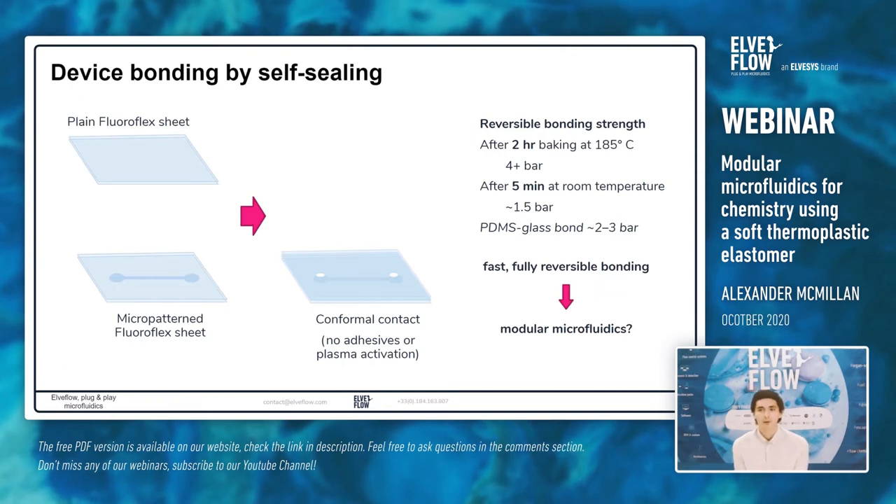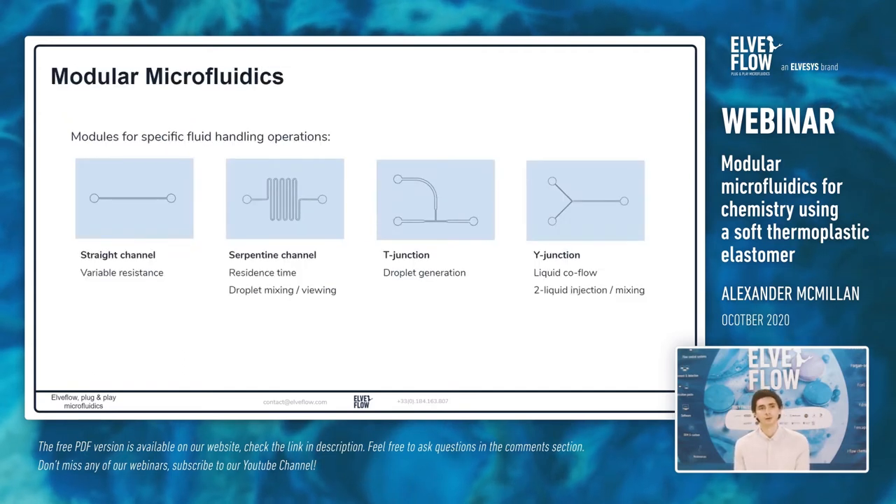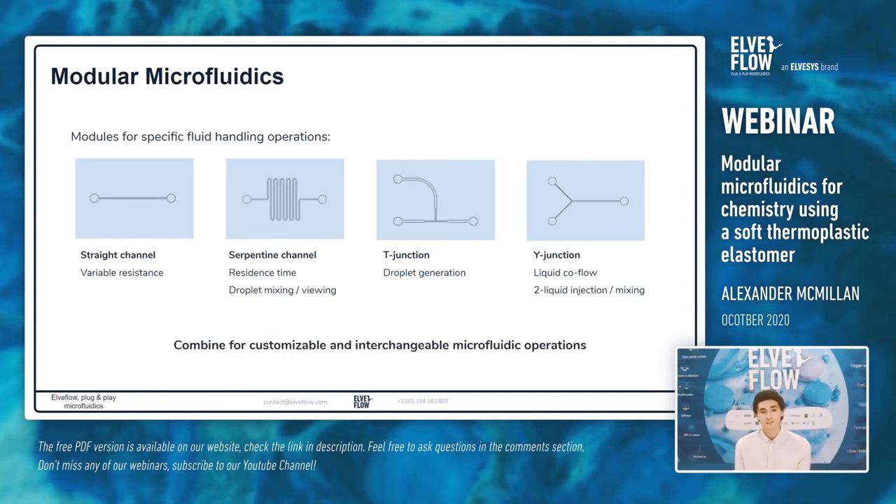This fast, fully reversible bonding made us think: could this be used for modular microfluidics, where reconfiguring devices is very interesting? In modular microfluidics, we have a set of modules each designed for a specific fluid handling operation: a straight channel module for variable resistance, a serpentine channel for residence time or droplet mixing, a T-junction channel for droplet generation, and a Y-junction channel for liquid coflow or two-liquid injection. These could be combined for customizable and interchangeable microfluidic operations — it's possible to envision a whole library of different modules for different fluid handling purposes.